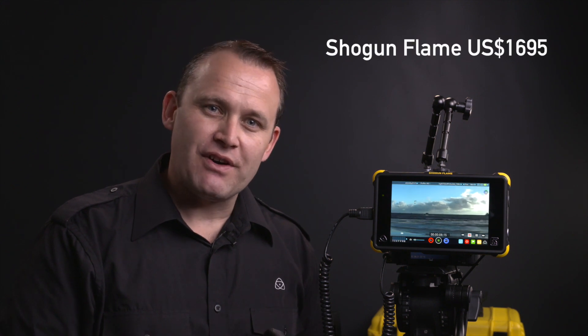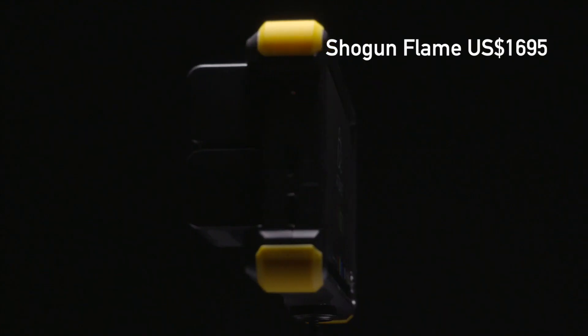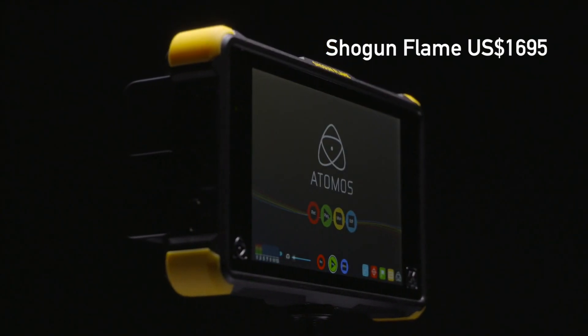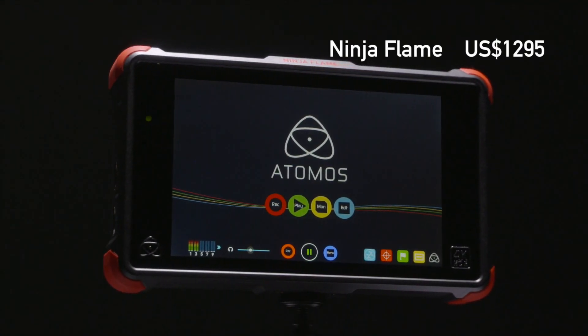That's the new charger from Atomos. We include everything in the box — you still get your yellow case for the Shogun and now you get a red case, same size, same everything inside except for the breakout cables. The Shogun Flame is $1,695 US dollars and the Ninja Flame is $1,295 US dollars. For around $1,500 US you get everything in the box ready to go HDR with SDI. For $1,200 you get the Ninja Flame which is HDMI only. Stay tuned for more wonderful announcements from Atomos into the future.